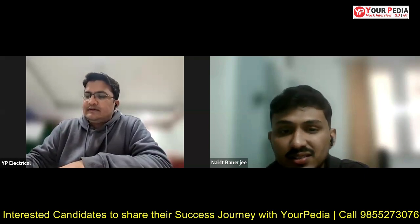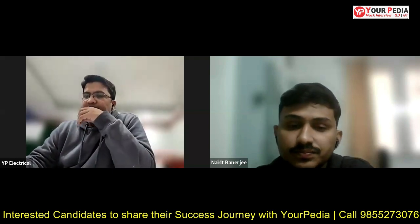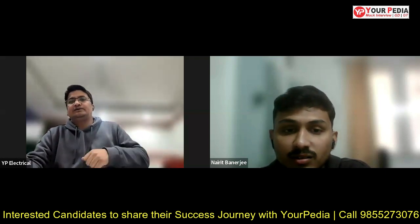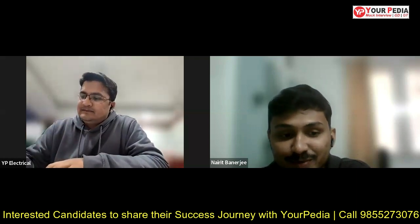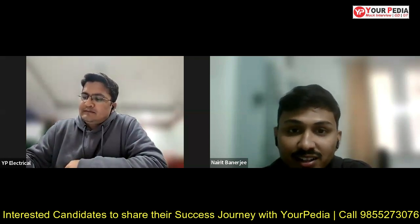Were you satisfied that even with a GATE score of 510 you managed to get all these opportunities? Were you expecting at the time of the GATE result that all these opportunities would come your way? No, not at all. I was not at all expecting such offers, but it was very fortunate.